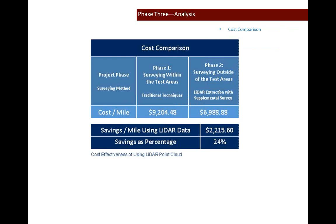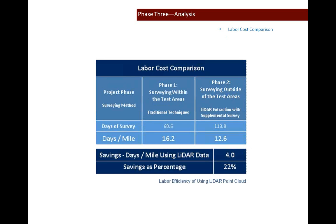Now to the cost comparison. Test area surveying was used to calculate the cost per mile of traditional surveying, and the remaining supplemental survey data was used to calculate the cost of using the new method — mobile data in conjunction with supplemental survey. The result is a 24% cost savings, or $2,000 per mile. Equally important is the safety aspect: field crews were not required to work in the road where the mobile data could suffice. A parallel analysis using labor hours shows a 22% savings in time.